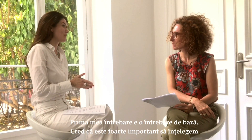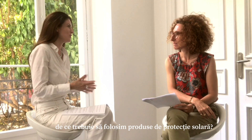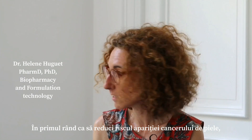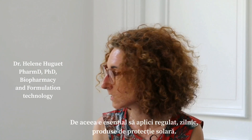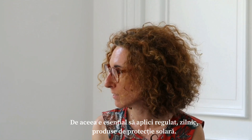My first question is a very basic one but I think it's very important to understand why we need to use sunscreen. First, to lower your skin cancer risk. Second, to prevent premature aging of the skin. And third, it helps maintain even skin tone. Then it's essential for you to apply regularly, daily, a sunscreen.